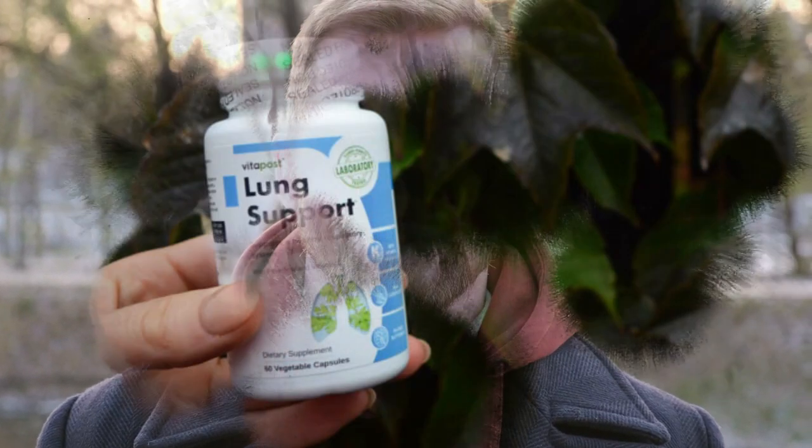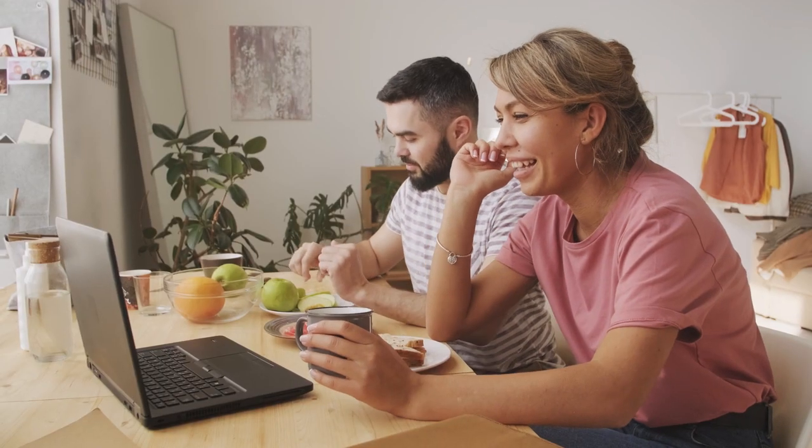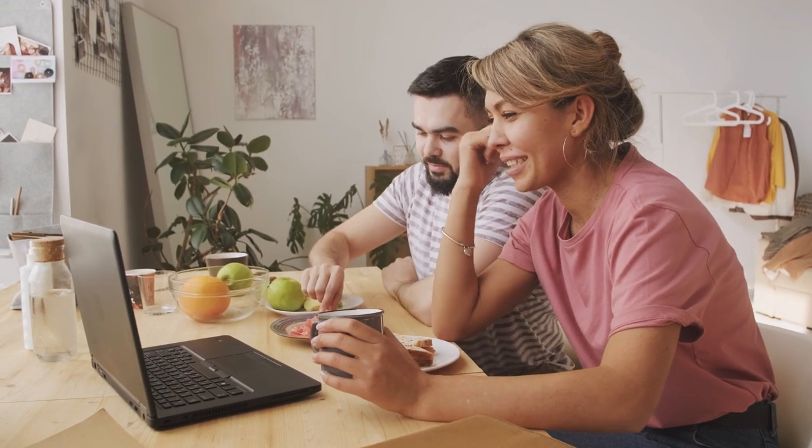Hello guys, my name is Jimmy, and I'm here today to talk about the product VitaPost Lung Support. I imagine that if you are here watching this video, you are looking for more information about this product.